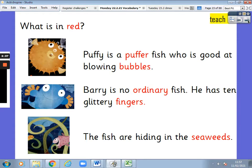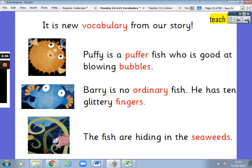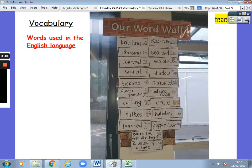Now, what is in red? Puffy is a puffer fish who is good at blowing bubbles. Barry is no ordinary fish — he has ten glittery fingers. The fish are hiding in the seaweeds. What words are in red? It is new vocabulary from our story: puffer, bubbles, ordinary, fingers, seaweeds. They are words from our story.